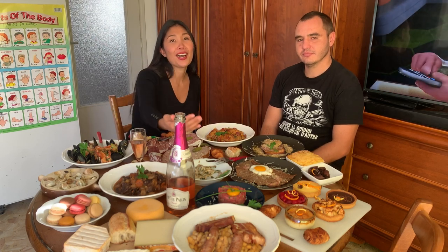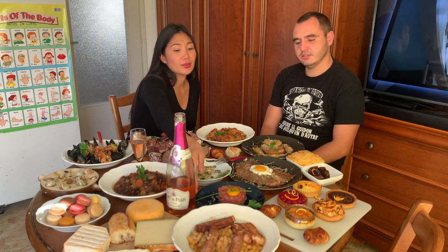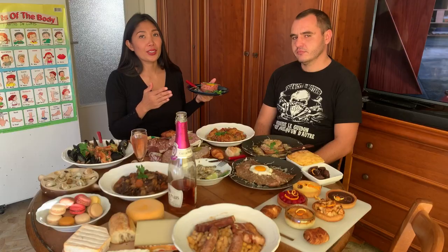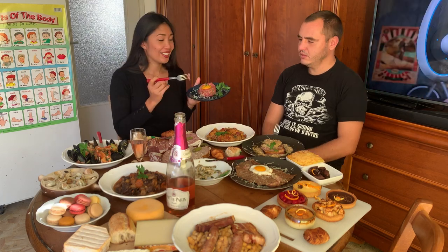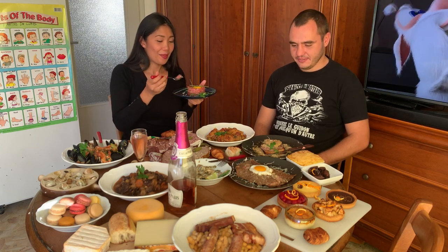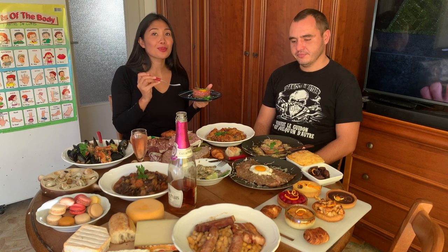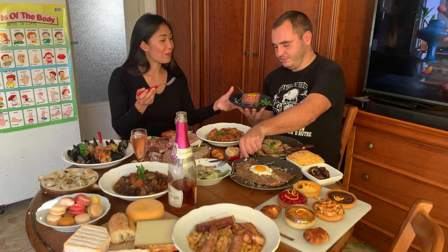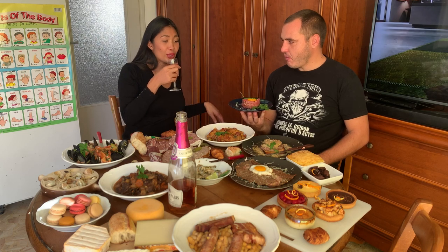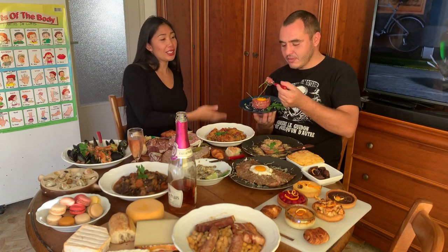The next food we will try is the steak tartare — the raw meat. You can use ground beef or cut your beef thinly, with or without the egg. This is prepared already. Not bad actually — I like this one with capers, it's very good. It's your favorite? It's very good actually. I made it with love today.